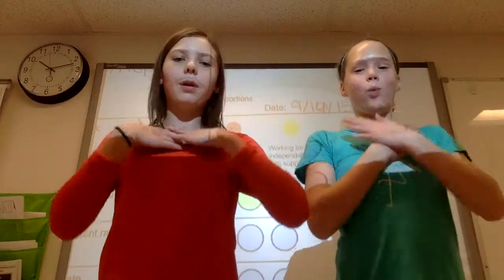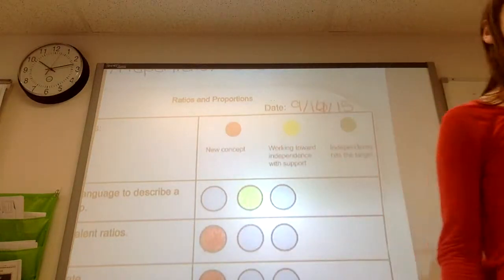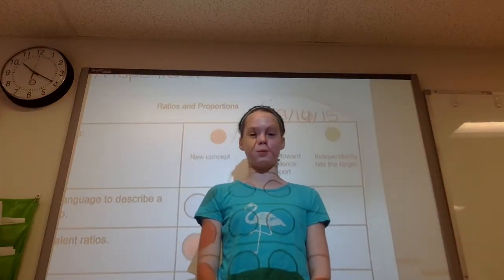I'm Daisy, and I'm Sydney, and today we'll be telling you how we found our math goal. Our first unit in math in sixth grade was ratios and proportions.